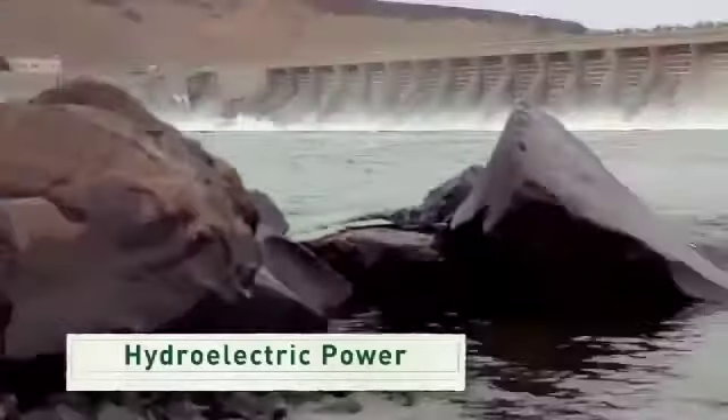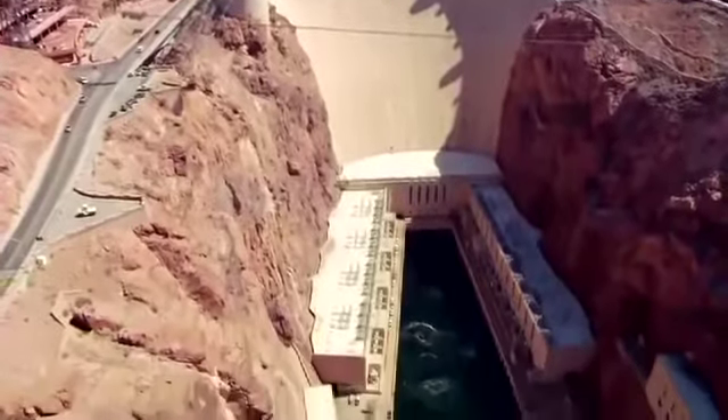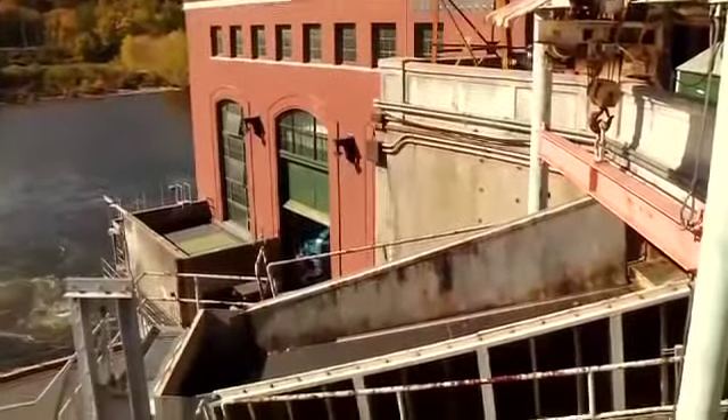That's what we call hydroelectric power, or hydropower. Water flows from a higher elevation to a lower elevation, and a hydropower facility uses turbines and generators to convert this motion into electricity.